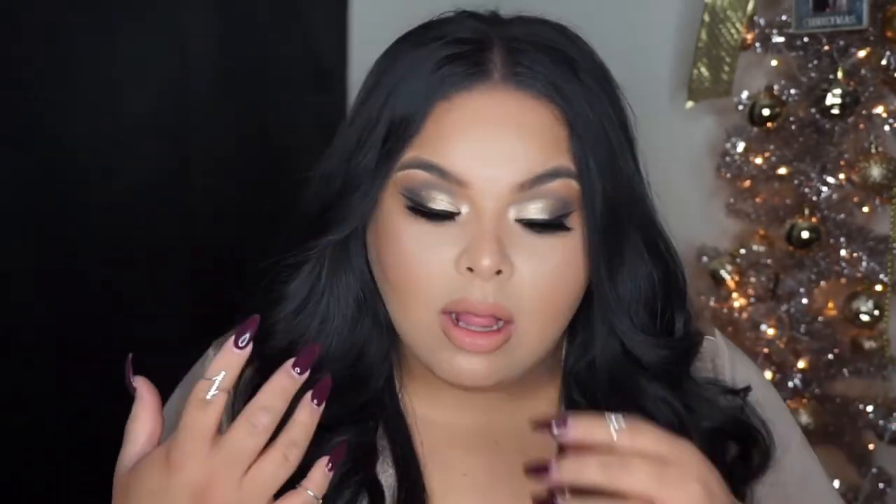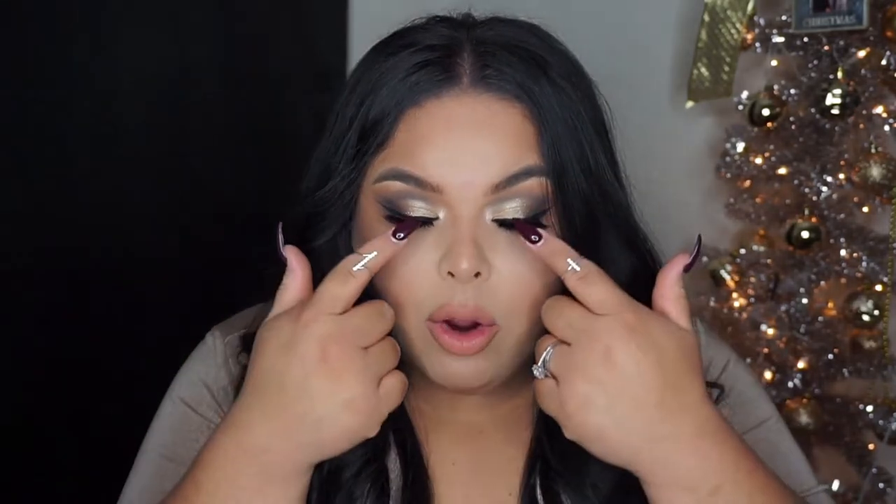Welcome back to my channel. For today's video I am doing this smoky look — it's a holiday glam because today is day three of the holiday glam series. I wanted to do something a little bit deeper but still incorporate some gold and glitter. I will zoom you guys in a little bit later so you can see how beautiful this glitter looks.